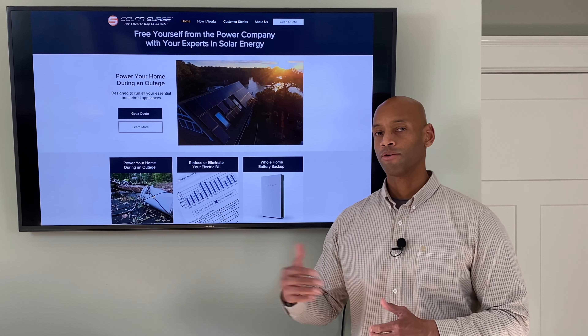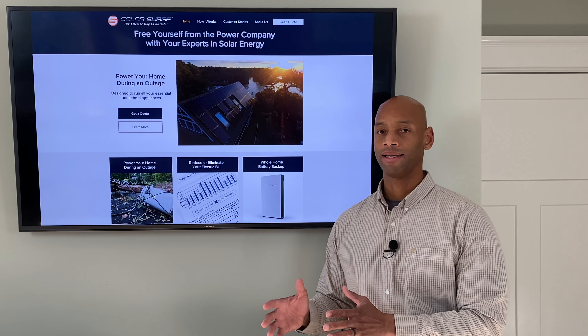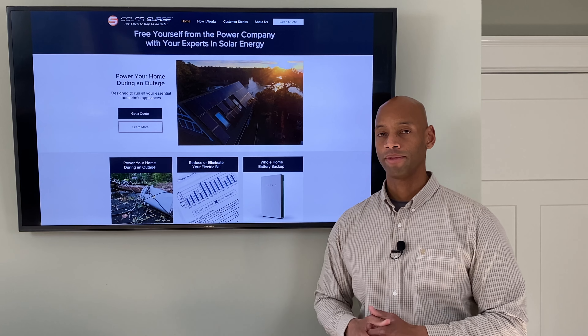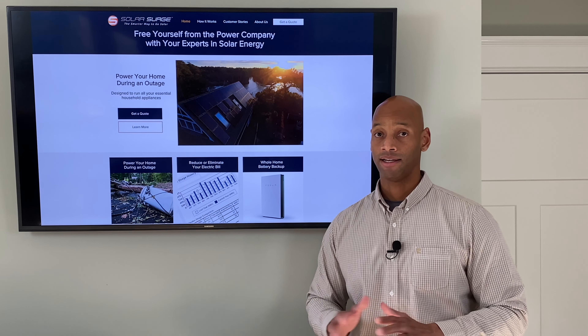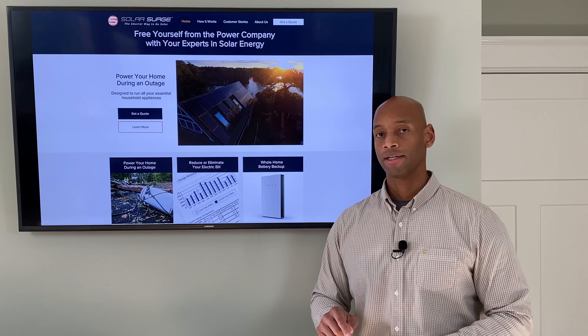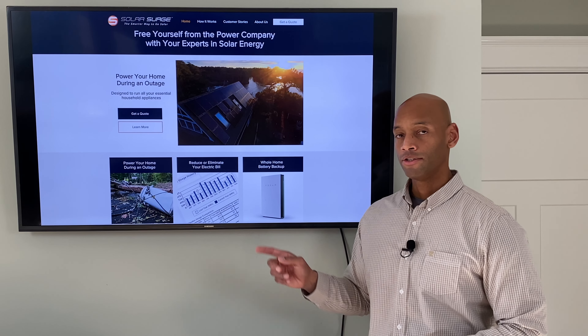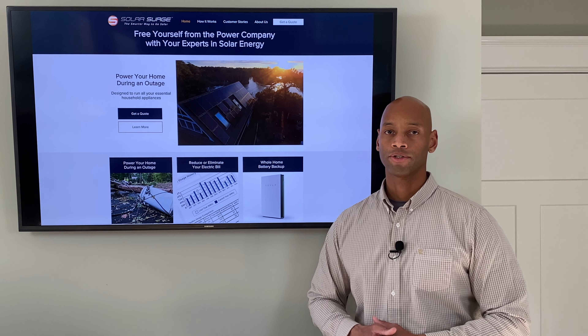The goal is to get you set up so you can basically take or leave the power company on your own terms — not dependent on how much energy you're buying from them. We want to make sure that if the grid goes down and doesn't come back anytime soon, you have enough solar energy collection and enough battery storage to run all of your critical systems day or night, rain or shine.